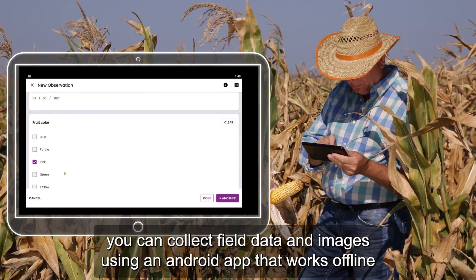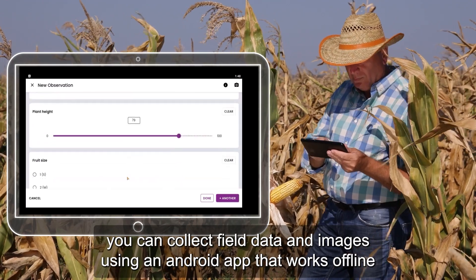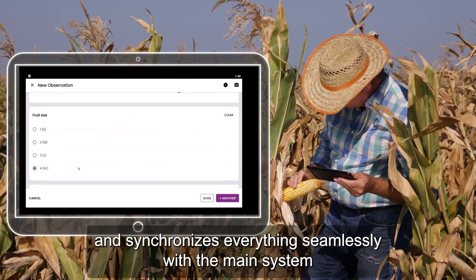You can collect field data and images using an Android app that works offline and synchronizes everything seamlessly with the main system.